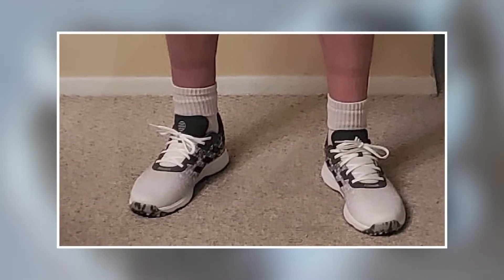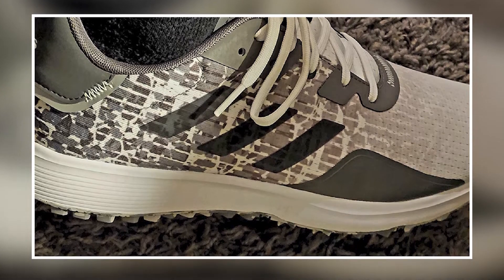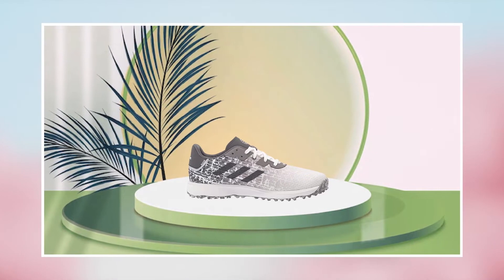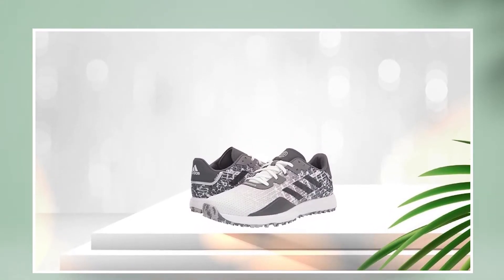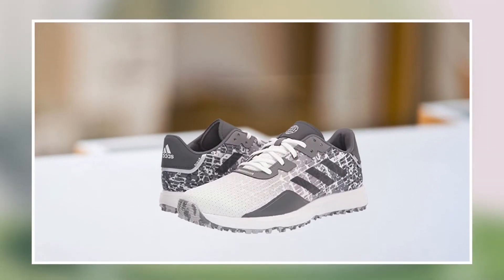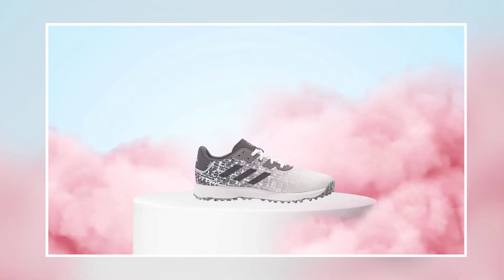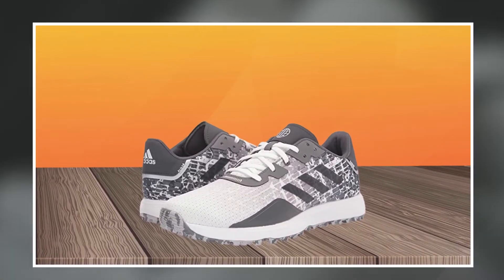Another benefit of the Adidas Men's Estugue Spikeless Golf Shoes is their comfort. The shoes feature a responsive midsole that helps absorb shock and provide a comfortable ride, along with a cushioned insole that provides additional comfort and support during long rounds. Overall, these shoes are a great option for golfers looking for a comfortable and stylish shoe with excellent traction. With their spikeless design, lightweight upper, and comfortable midsole, they are a great investment for anyone looking to improve their game.